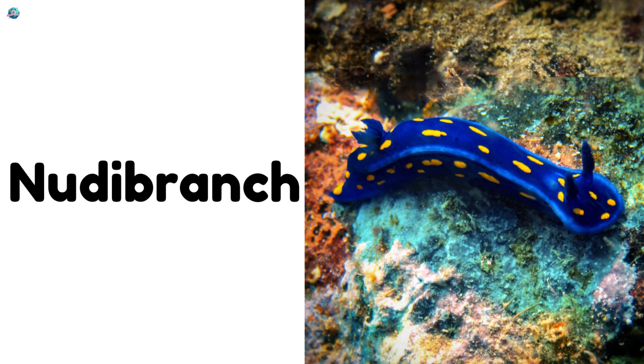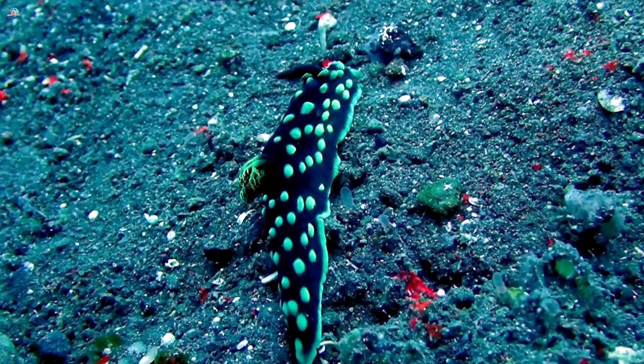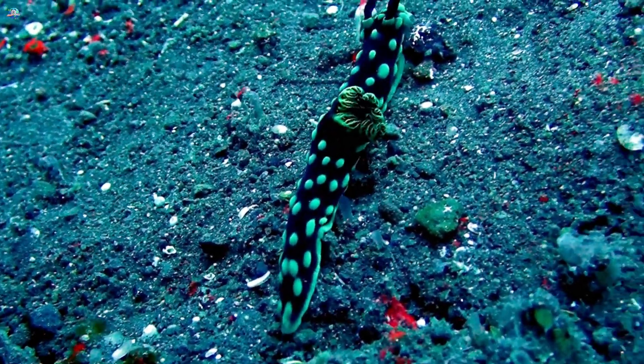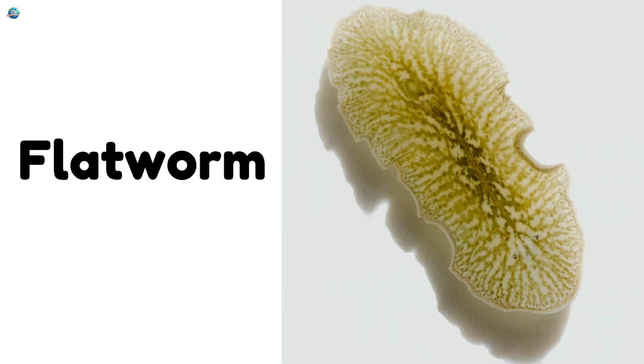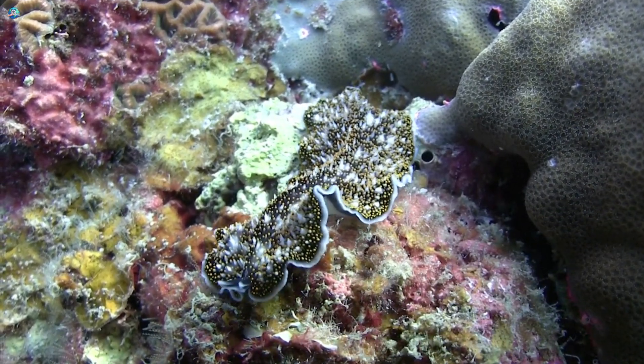Nudibranch! A nudibranch is a type of sea slug with slimy, dazzling colors that warn predators to stay away. Flatworm! Flatworms glide through water or soil with slippery, slimy bodies that help them move.